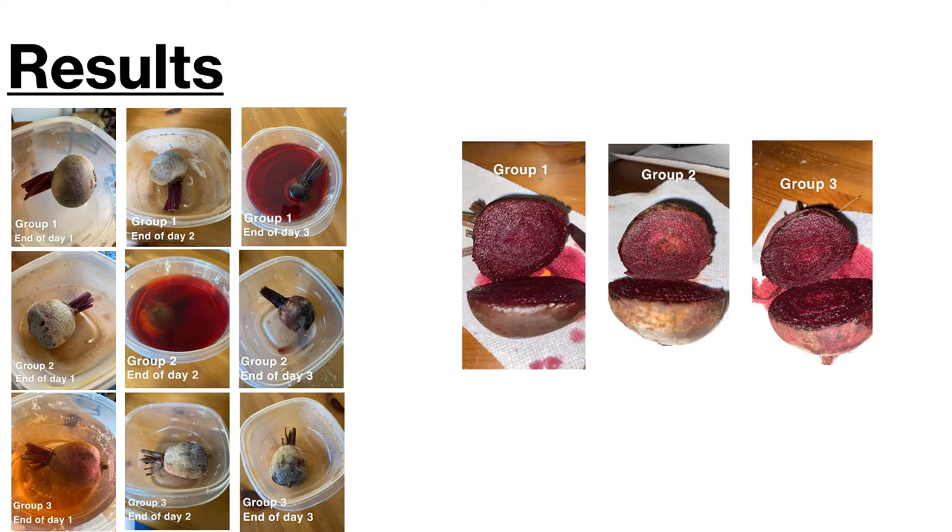Here are some of the results shown in pictures of the beets. As you can see, the beet gets progressively deteriorated over time, and it is overall taking a toll on the outer layer.